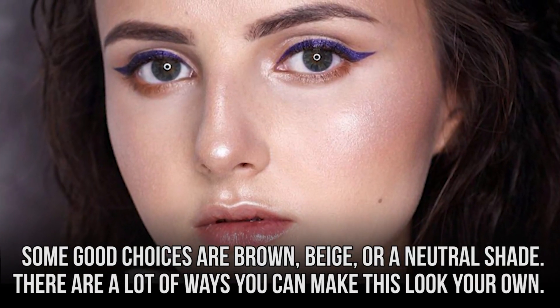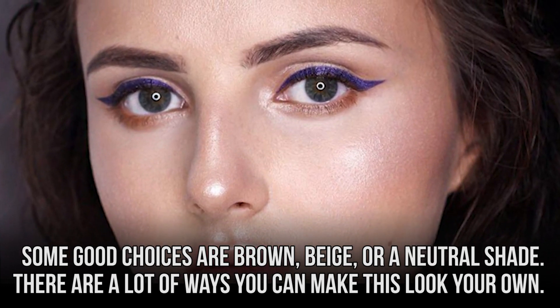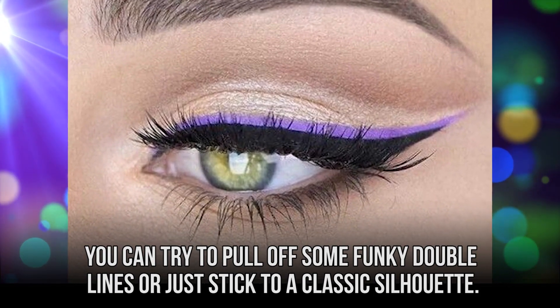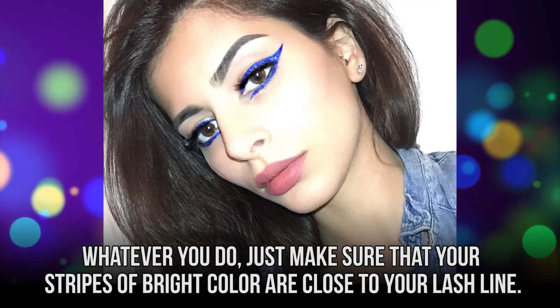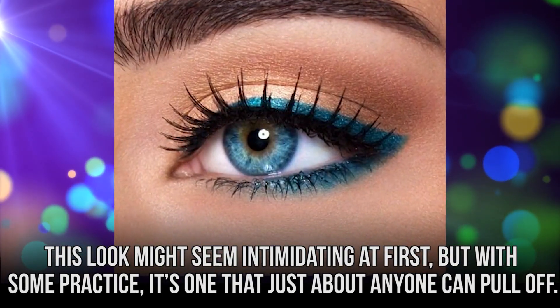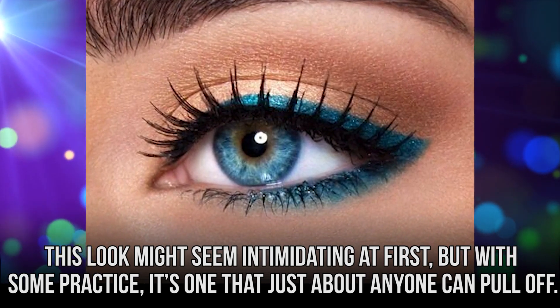Some good choices for eyeshadow are brown, beige, or a neutral shade. There are also lots of ways you can make this look your own. You can try to pull off some funky double lines or just stick to a classic silhouette. Whatever you do, just make sure that your stripes of bright color are close to your lash line. This look might seem intimidating at first, but with some practice, it's one that just about anyone can pull off.